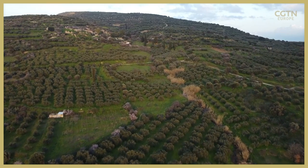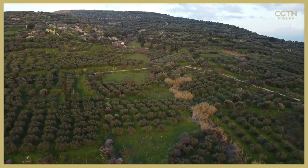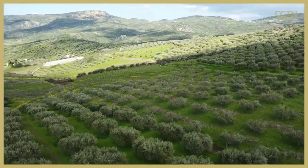Today, some 25 million olive trees in Crete require vast amounts of water. Agriculture accounts for 85% of the island's freshwater consumption, with olive farming taking the majority.